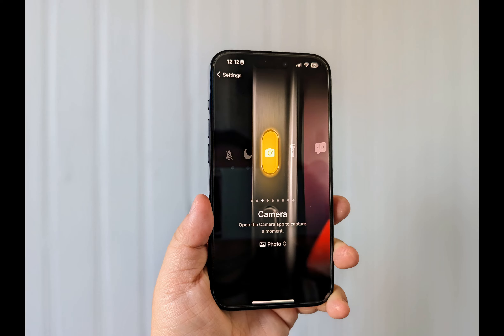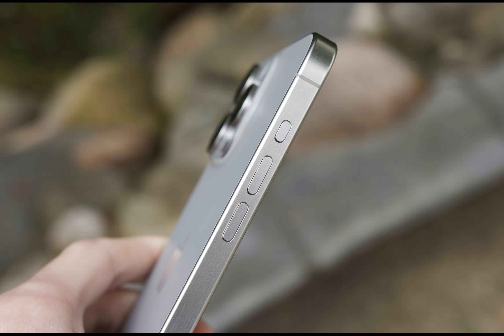In the end, the action button has become an indispensable part of my iPhone experience, despite its flaws. It has helped me capture more precious moments, and for that, I'm willing to overlook its imperfections.